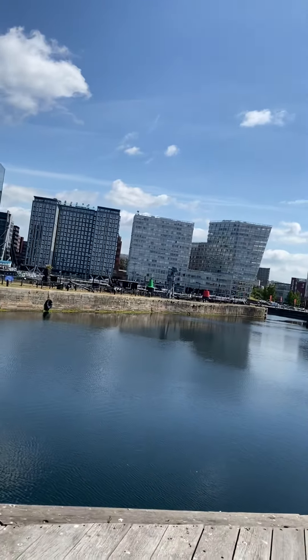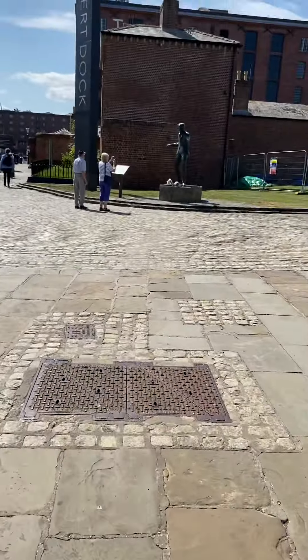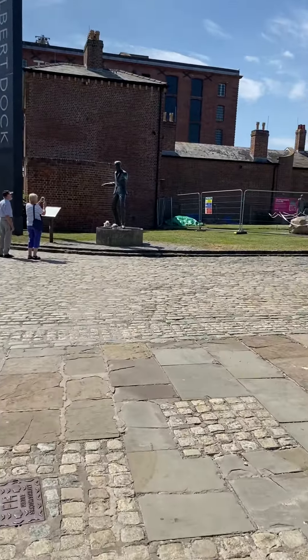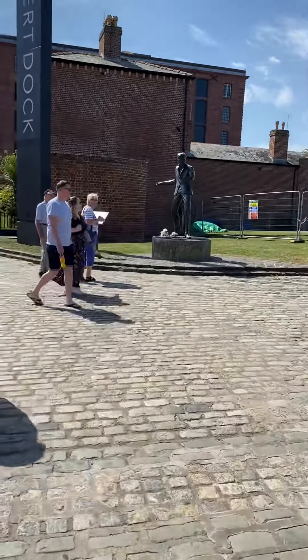And then we're just going over to this bit. It's Buddy Holly, isn't it? There — Buddy Holly statue.